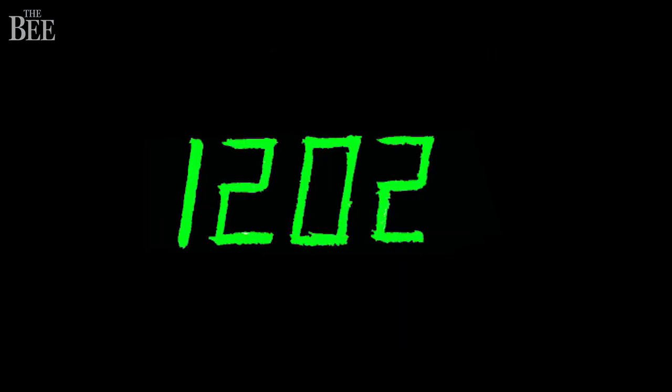At 12 minutes from touchdown, when the Eagle was about 33,000 feet away from landing, a noun-verb display on the LEM computer showed a 1202 alarm. This was an unfamiliar code to Armstrong and Aldrin.